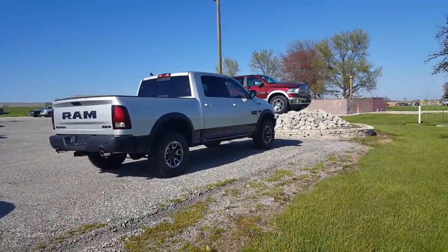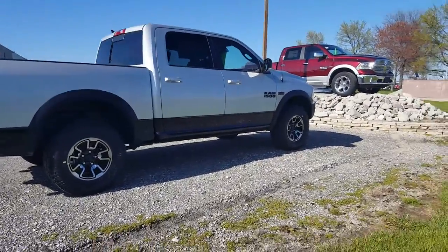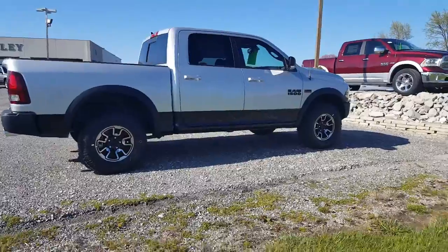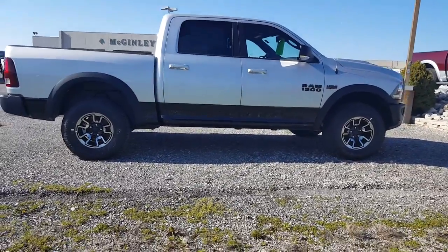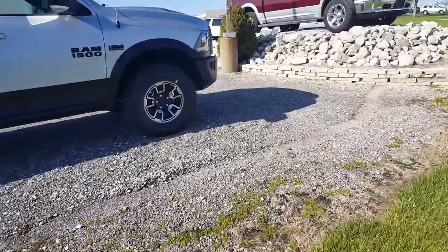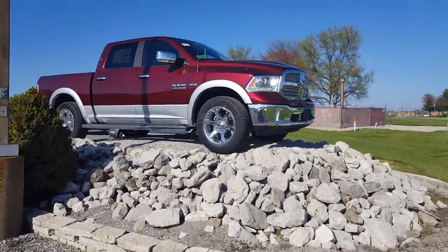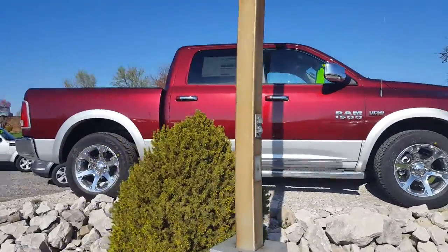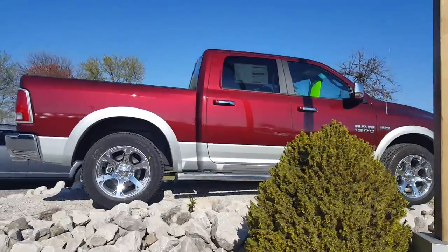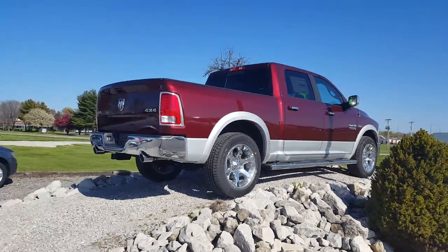Oh, what do we got now? Coming to the end of our lineup we have the Ram Rebel with the air suspension — nothing gets by this one. And to end it off we have another Ram 1500 Laramie. Look at that, riding high on the hill today.